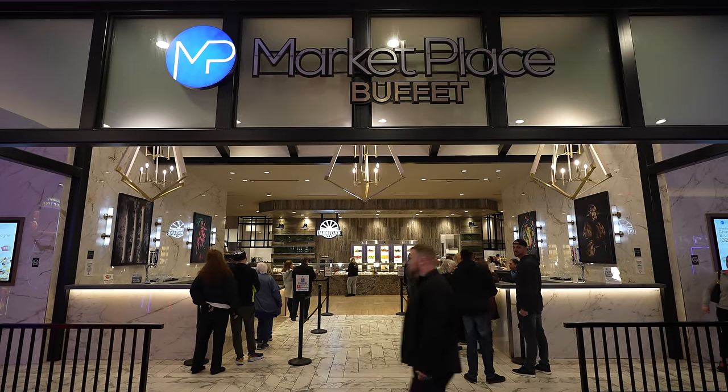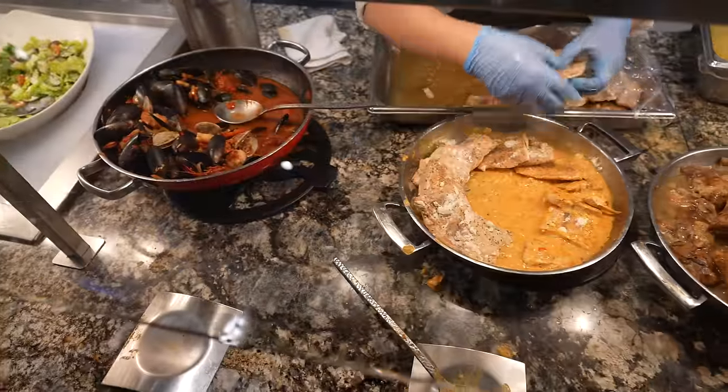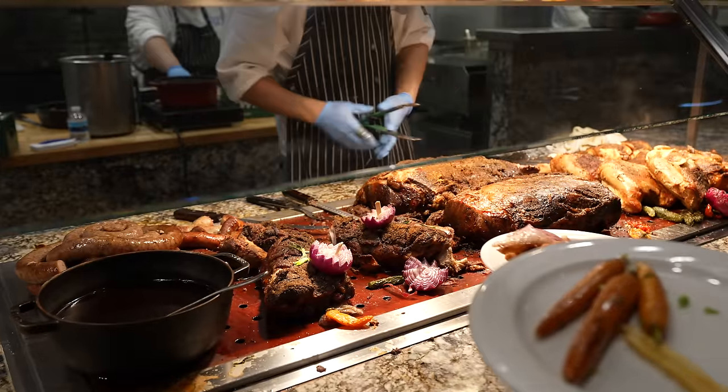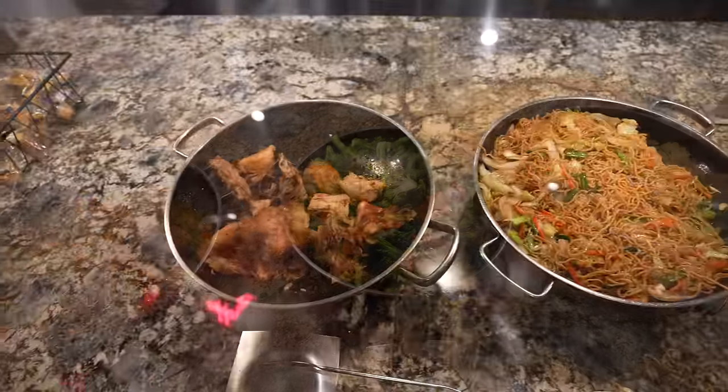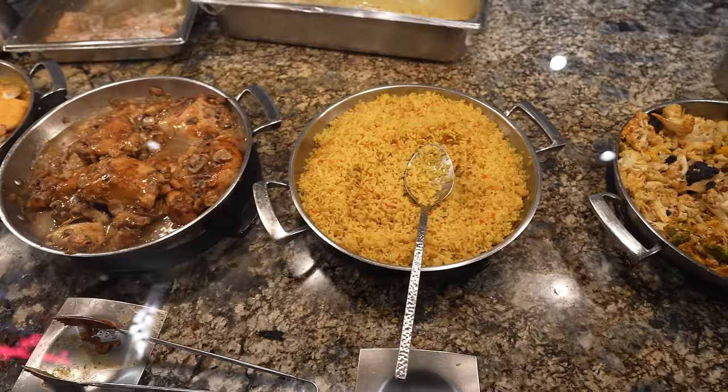Hey guys, it's Ruby! It's time for another Las Vegas buffet review. Today we are in Summerlin at the Rampart Casino at their Marketplace Buffet to try the Monday night dinner. We just got seated — the dinner buffet is open Thursday through Monday, all with different prices. Monday's is $28. We are Rampart Premier, which means we're pretty high tier, so we went in a different line and saved about six bucks each. They definitely take care of their players here.